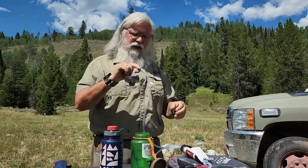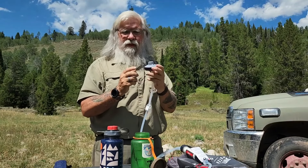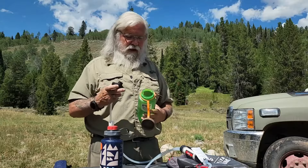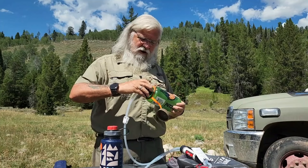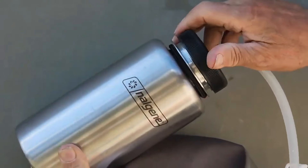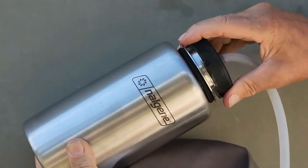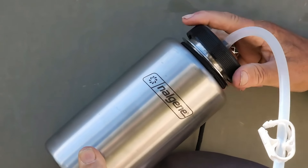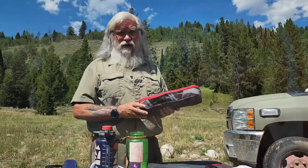One of the nice things about it too is that it has a standard Nalgene cap. This will just screw right on here, screws on tight, and won't leak. I can put a liter of water in there, screw this on, and just walk away without worrying about kicking it over. Now let's go use it.